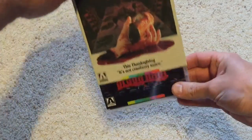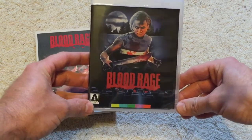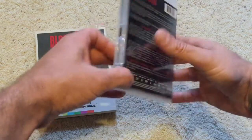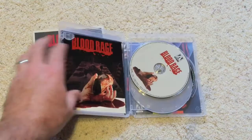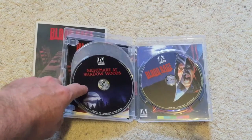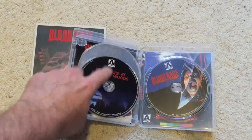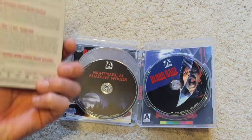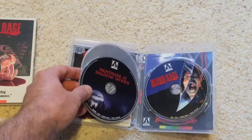Let me slip this slipcover off — there are two different artworks on the case. The back lists the specs once again. Inside you have the 3 discs: the main Blu-ray, a Blu-ray with an alternate cut, and the DVD. The alternate cut is titled Nightmare at Shadow Woods — it's a limited edition exclusive and is about 3 minutes longer.